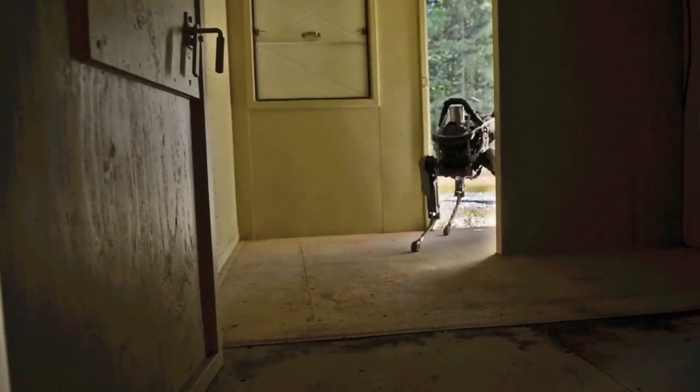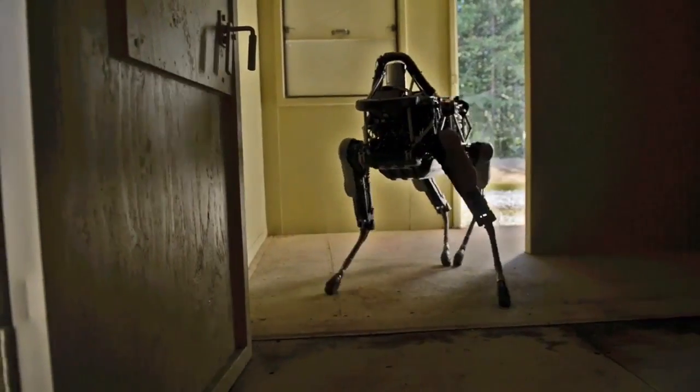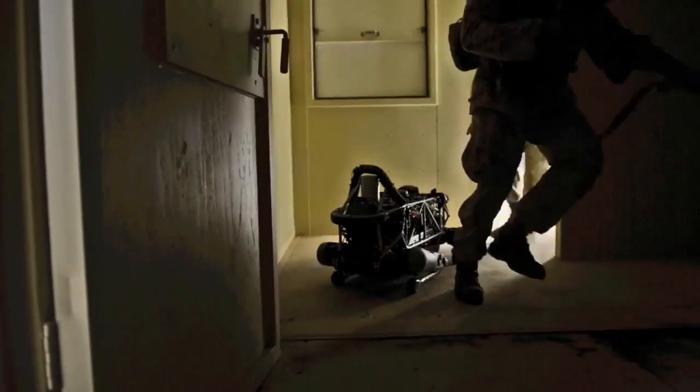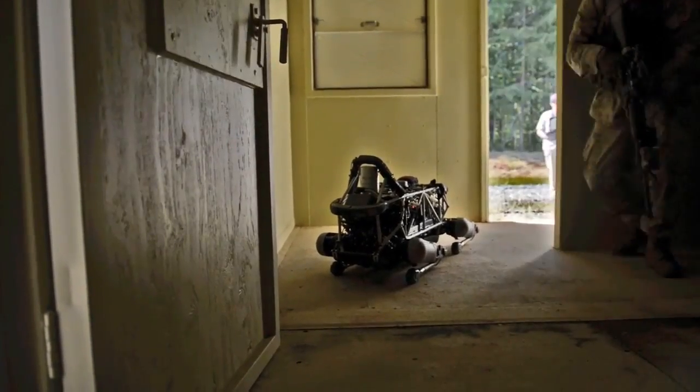Spot is the third prototype to come out of the project. The first robot was about the size of an ox and weighed about 1,200 pounds. But Spot is about the size of a dog and weighs about 160 pounds. The robot has a payload capacity of about 50 pounds nominal working weight, and it can carry up to 150 pounds.